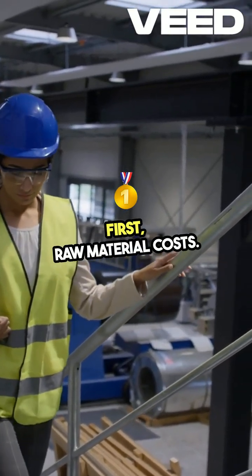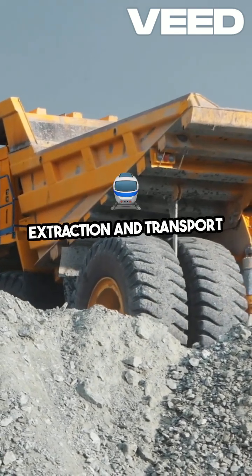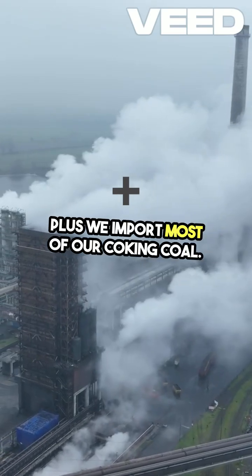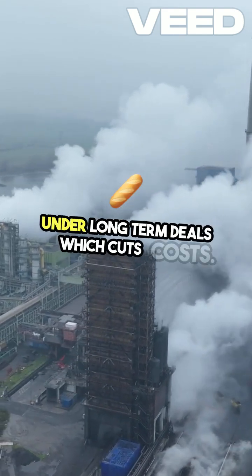First, raw material costs. India may have iron ore, but extraction and transport are expensive. Plus, we import most of our coke and coal. China buys raw materials in bulk under long-term deals, which cuts costs.